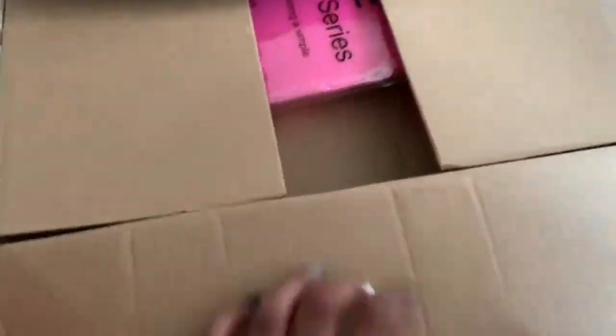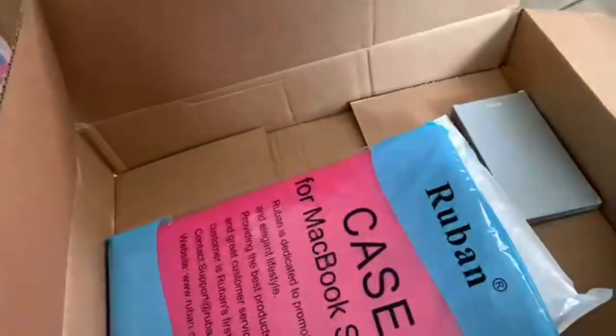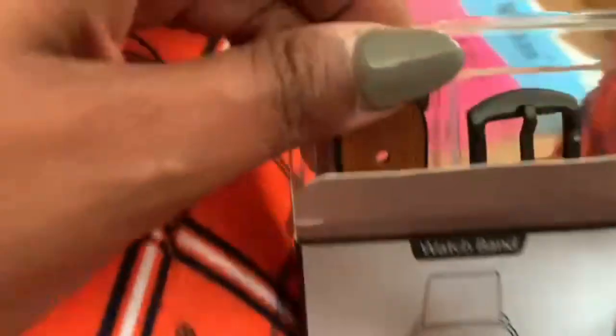The next item I got is some Sonic curtains, since Cam got Sonic bedding for Christmas and I wanted to make the room match and have the curtains give a pop to it. I also bought a watch band right here — it's 38mm and it's leather.